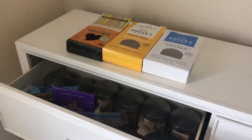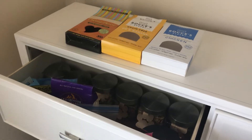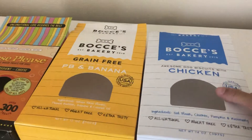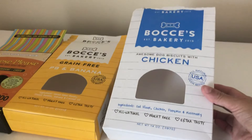Hi everyone! Somebody requested a treat haul, so I wanted to do an update with that for you. Let's jump right in — this is what they received over the holidays for Christmas. We've been enjoying the Bocce's Bakery treats.